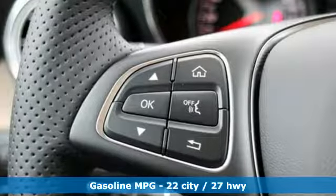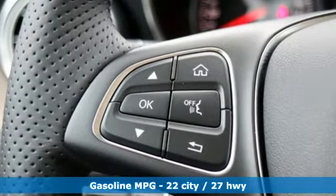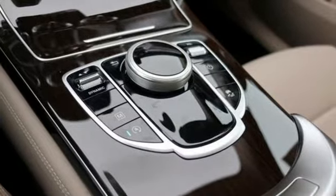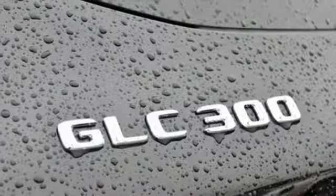Intercooled Turbo Inline 4 Cylinder Engine, Adaptive Suspension, Streaming Audio, Power Heated Mirrors, Dual Zone Climate Control, Auto Dimming Rear View Mirror.